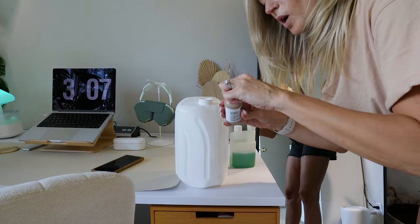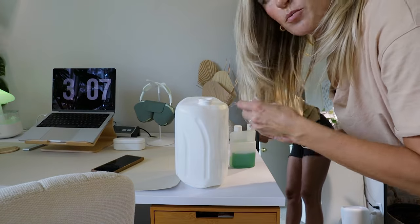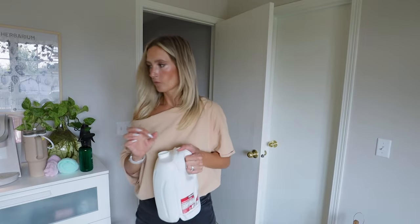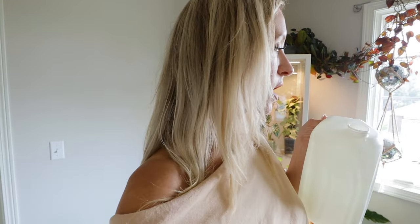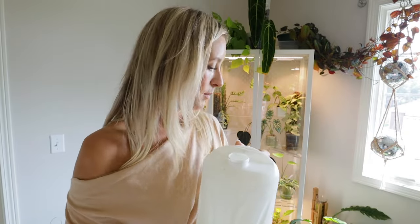Literally all you need is one drop per gallon of water — if you do more it's okay, but you're just wasting product. When it comes to watering the big ones, I just start pouring it on — I'll pour a lot on my olive tree and my altissima. Then I fill up my little containers I use for watering my moss poles. They're just old smoothie bottles — I use a soldering iron to put holes in the top, fill it with water, stick it on top of my moss pole, and it just waters it perfectly.